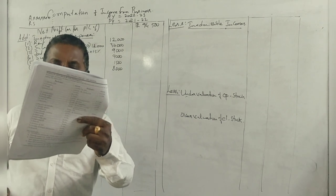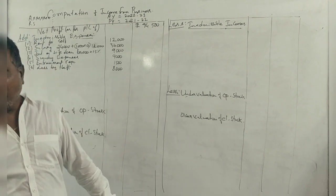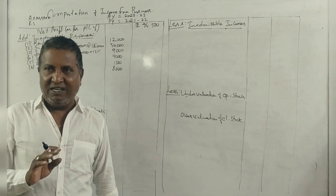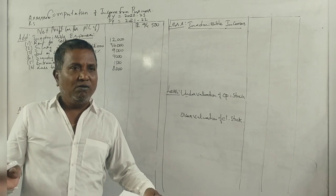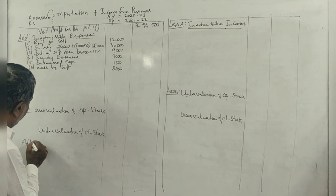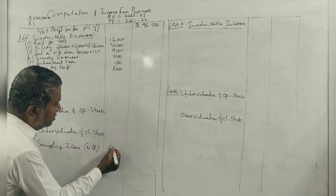There is income of 40,000 from gold smuggling not shown in the books. Smuggling is not a legitimate business. However, the income is not recorded in the books, so smuggling income not recorded is to be added — 40,000.